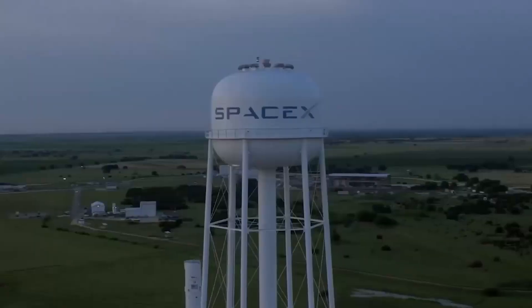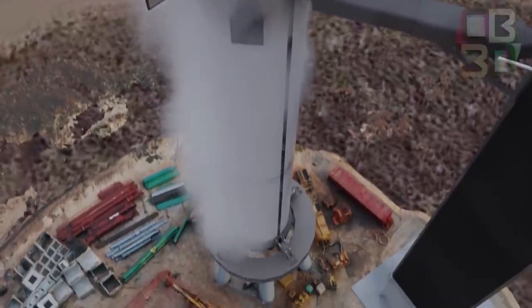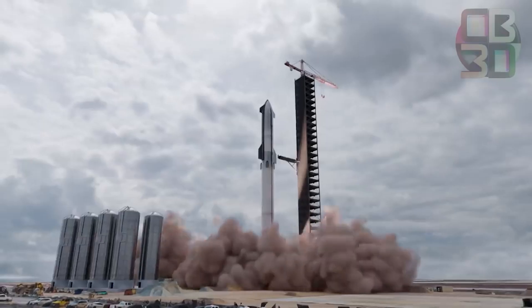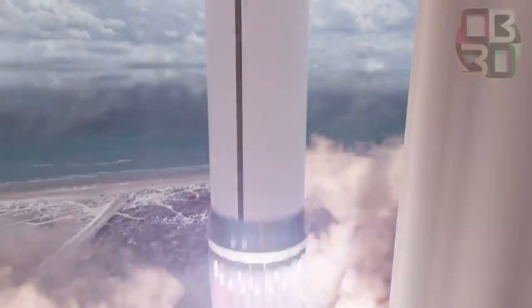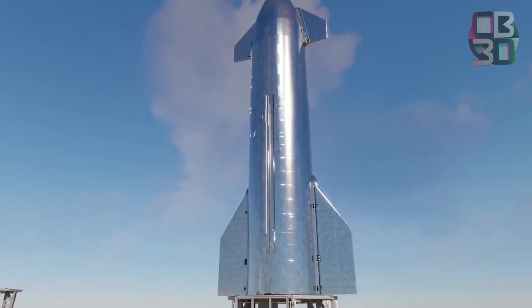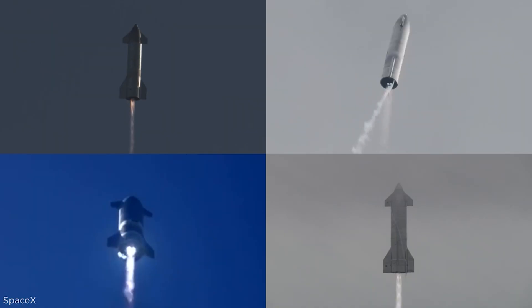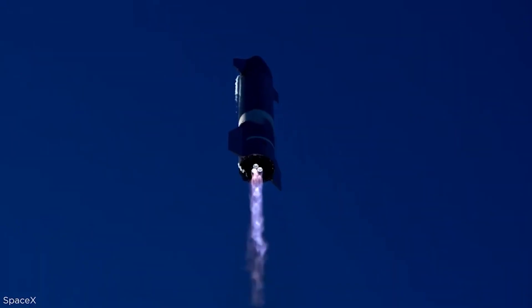Now let's talk about the significant progress SpaceX has made towards its first true Super Heavy booster, BN4, which has made it to the launch site. Technicians installed 29 Raptor engines on Super Heavy Booster 4 at SpaceX's Starbase site near the South Texas village of Boca Chica. The company then rolled the 230-foot-tall, 70-meter Booster 4 from its build factory to the launch site a few kilometers down the road. SpaceX will soon subject Booster 4 to a series of pressurization and engine tests, and if all goes well, the rocket will be poised for an orbital launch attempt within the next few months.